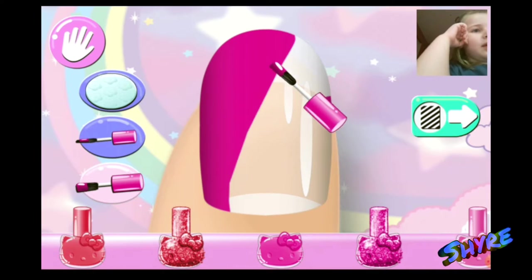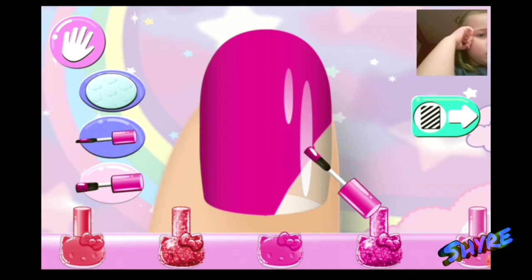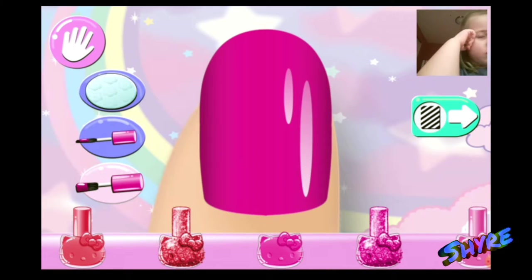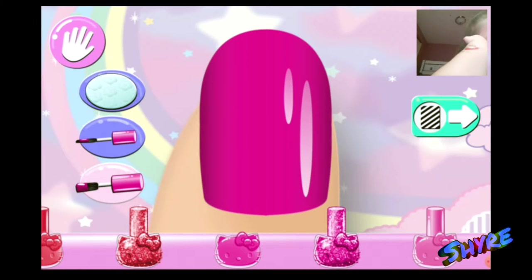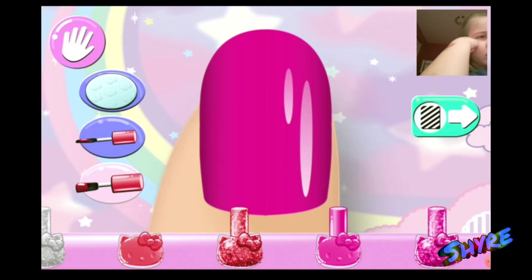I'm going to make the best nail design. You can change the size of your brush to add smaller or bigger details. Don't worry if you make a mistake — just use the nail polish remover.